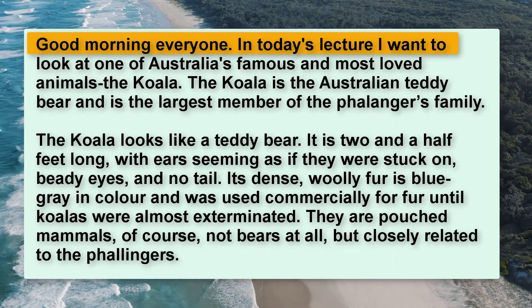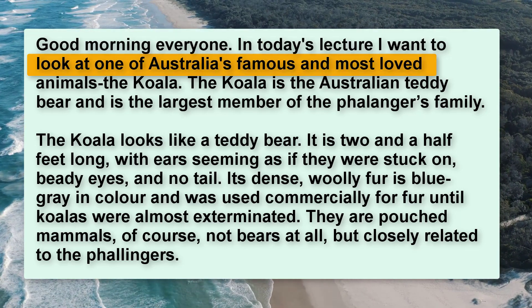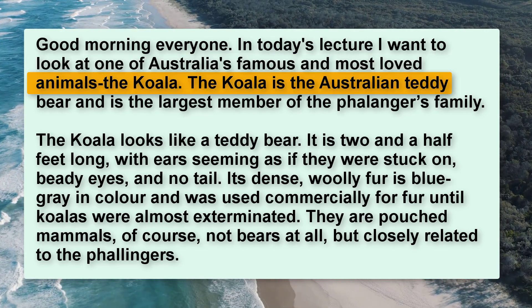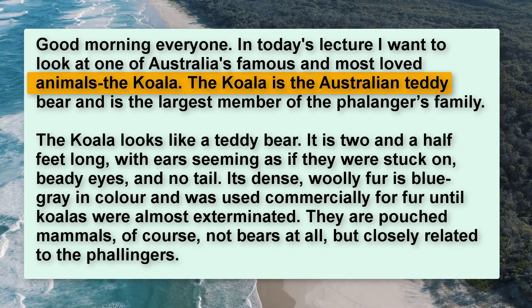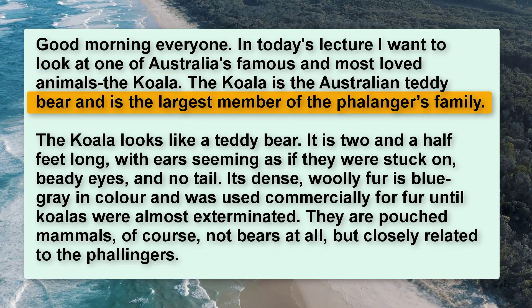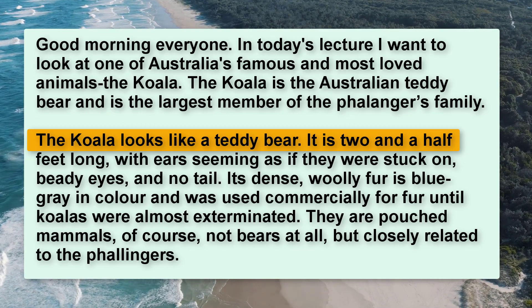Good morning, everyone. In today's lecture, I want to look at one of Australia's famous and most loved animals, the koala. The koala is the Australian teddy bear and is the largest member of the Phalangers family.